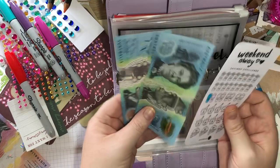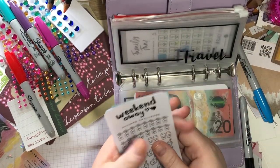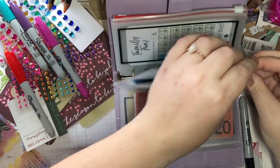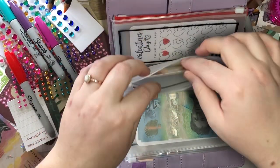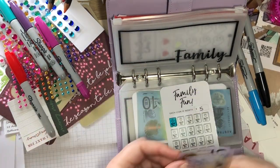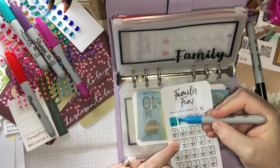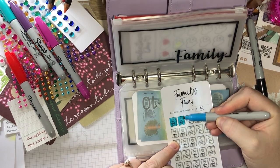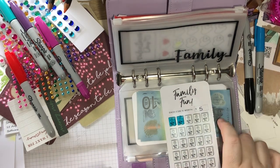If we haven't gone on a weekend away by the time the wedding comes, whatever's left over will just go back towards the wedding — though we probably will use it because the wedding's still a while away. Family fun — this is for if we do something with family. Getting five — so 10 in that.